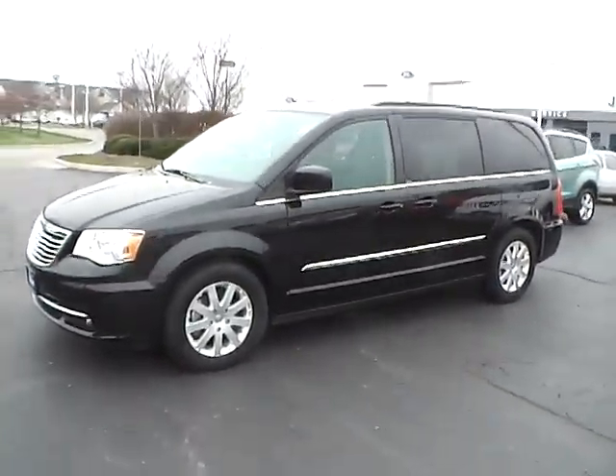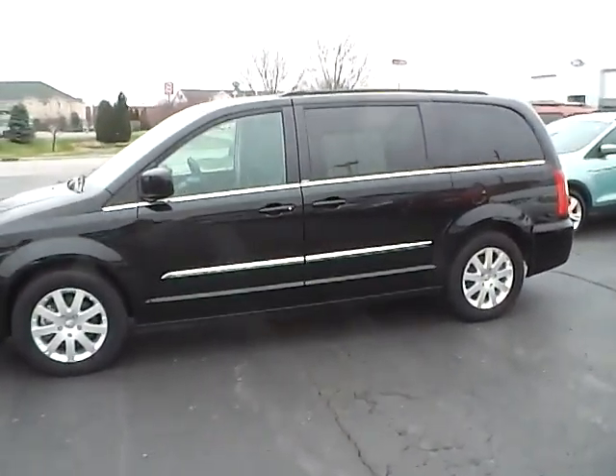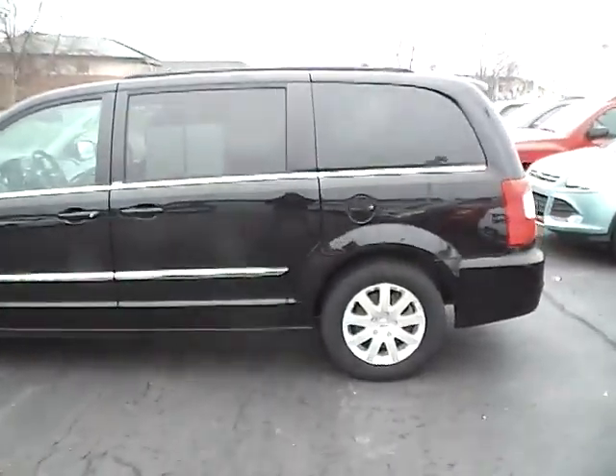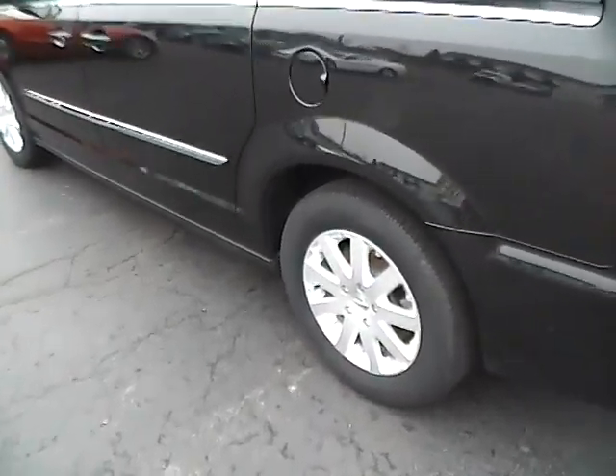Today's video is on a 2014 Chrysler Town & Country Touring in brilliant black crystal pearl coat with a black and light grey stone interior. This vehicle has a 3.6 liter 6-cylinder engine and a 6-speed automatic transmission. Current mileage is 46,300 and features a limited warranty.